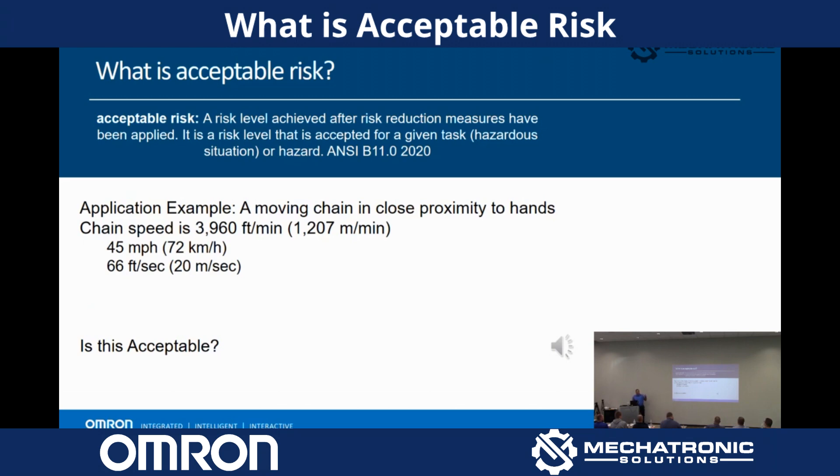So we talked about risk. Now we're going to talk about acceptable risk. If we're going to guard something, we want to guard it to a level that's acceptable to us. Acceptable risk is a risk level achieved after risk reduction measures have been applied — a risk level that is accepted for a given task or hazard.